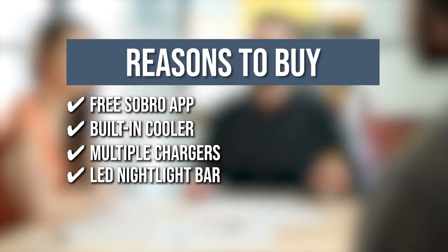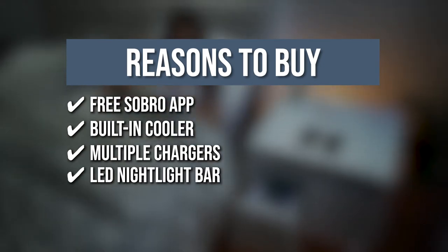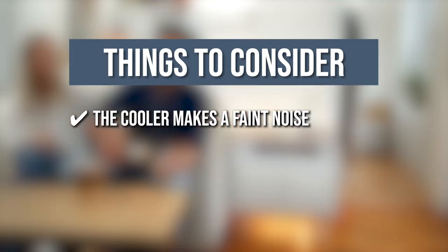LED Nightlight Bar: the front-facing LED light of this item can be used as a nightlight, and its motion sensor changes the brightness level based on your activities and routines. Keeping all of that in mind, the thing you should know before you buy the product is the cooler makes a faint noise.